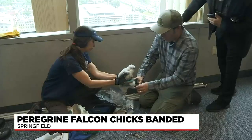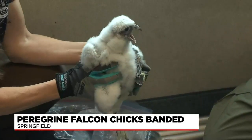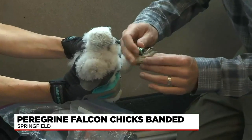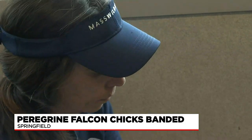Prior to the use of DDT, a commonly used pesticide, there were close to 375 nesting pairs in the U.S. By 1966, that number was down to zero. They were listed as an endangered species in the United States, and that's when restoration efforts began.